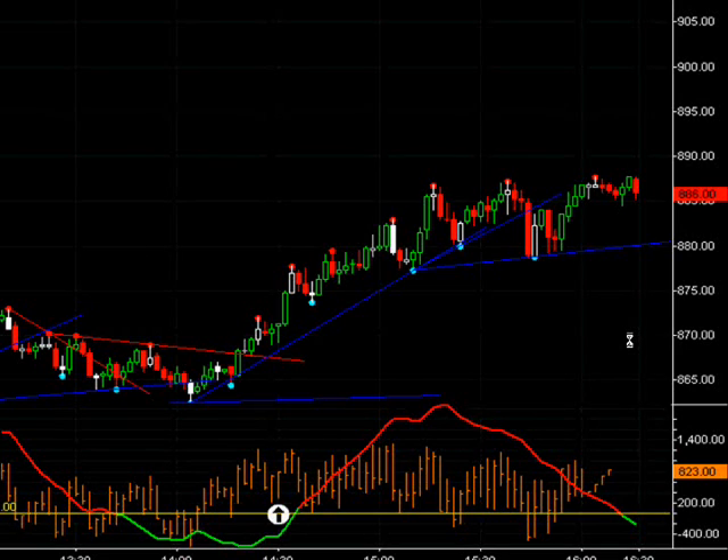Our trending indicator was just starting to point up, so that was another reason why I took that trade. All might be considered a little bit borderline, but because of the environment today, I did feel confident in taking these trades because this indicator was just getting ready to go into the trending mode, and our ticks were in positive territory, so I felt confident in taking it and was willing to take the risk.